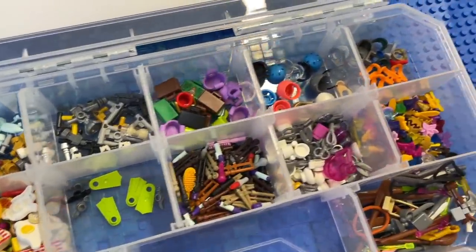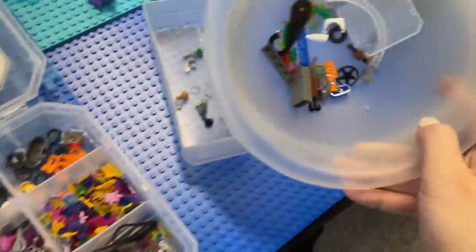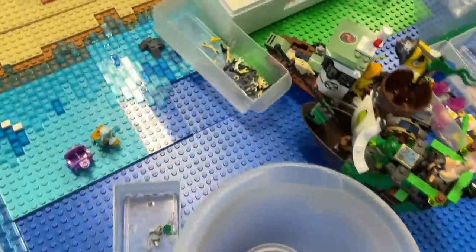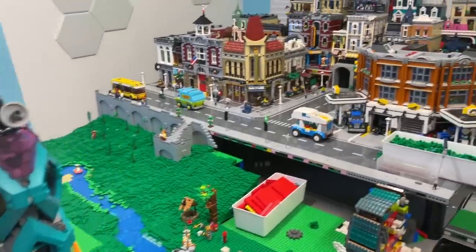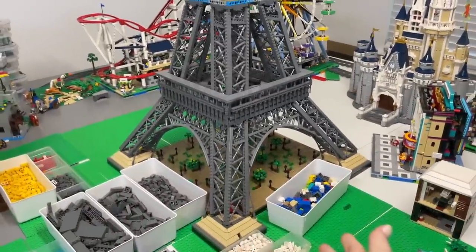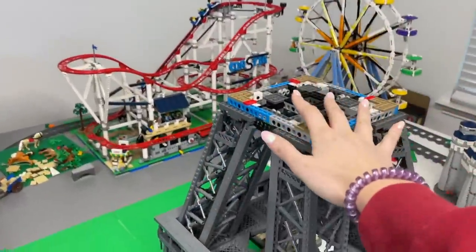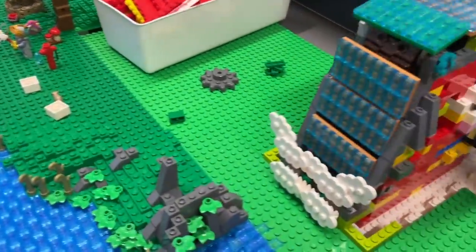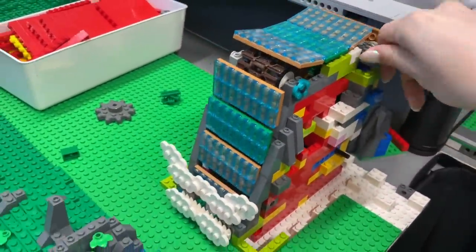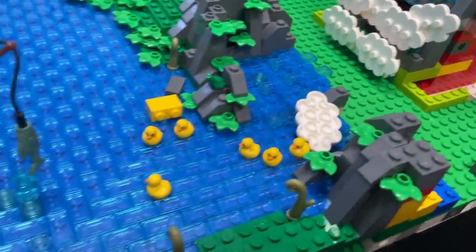Continuing from my last video, I sorted out a bunch of minifigure accessories, which is so helpful because they were just literally in buckets. There are still a lot of pieces I don't know what to do with, but at least I have a start. I also spent a lot of time just staring at this Eiffel Tower and making no progress — one day I'll finish the top, but for now I'm thinking about adding construction workers. I also fiddled around with the start of this waterfall — it's looking really good. The little clouds are really fun and there are a lot of ducks.